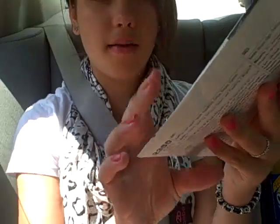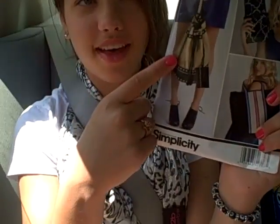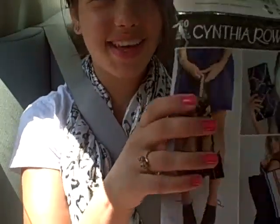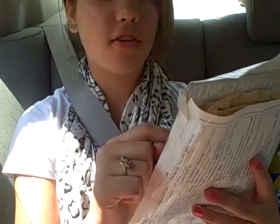So first I went to Joann's. I have this Cynthia Rowley pattern — it has a beach bag which I'm making, a little duffel string bag type thing, and this little wristlet thing. I wanted to make the wristlet.